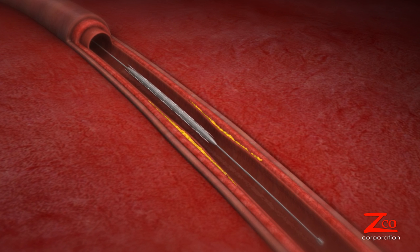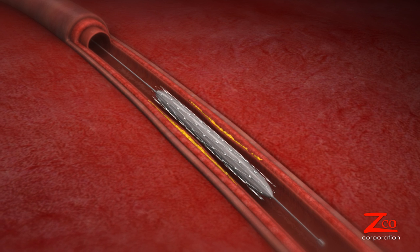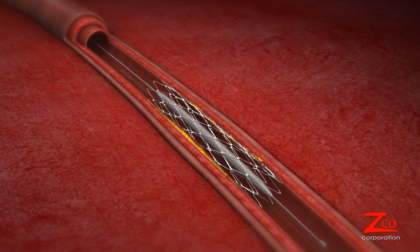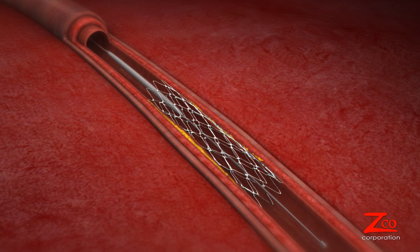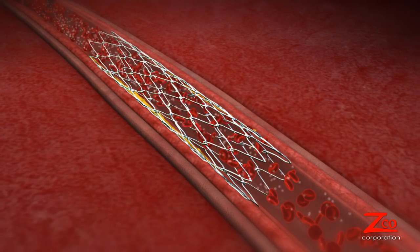Sometimes the balloon installs an expandable structure called a stent. It is left in place, holding the artery open at the point of constriction. The stent helps prevent the artery from becoming blocked again in the future.